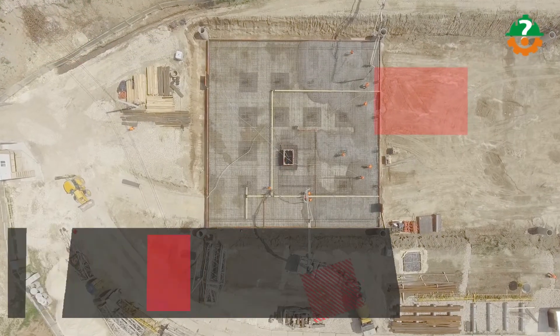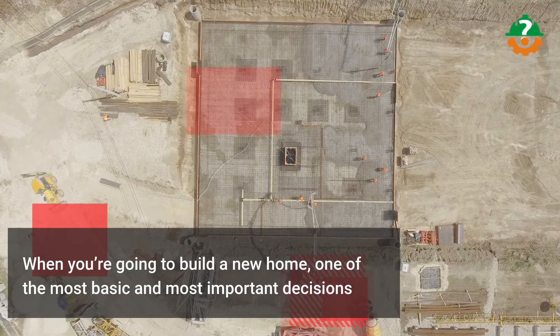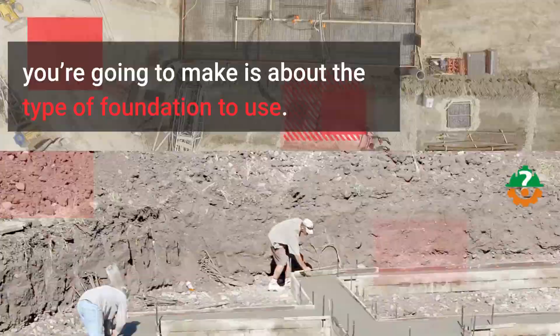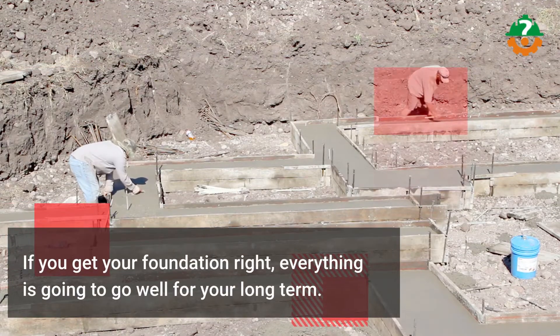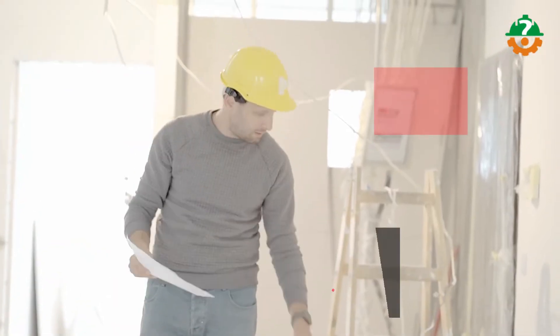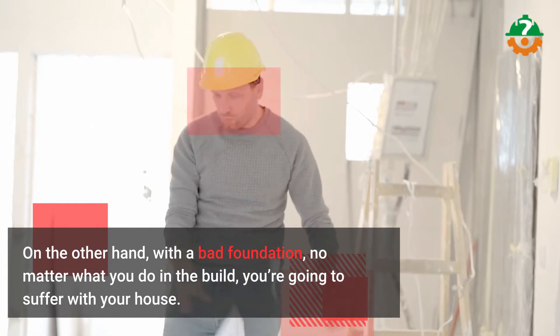When you're going to build a new home, one of the most basic and most important decisions you're going to make is about the type of foundation to use. If you get your foundation right, everything is going to go well for your long term. On the other hand, with a bad foundation, no matter what you do in the build, you're going to suffer with your house.